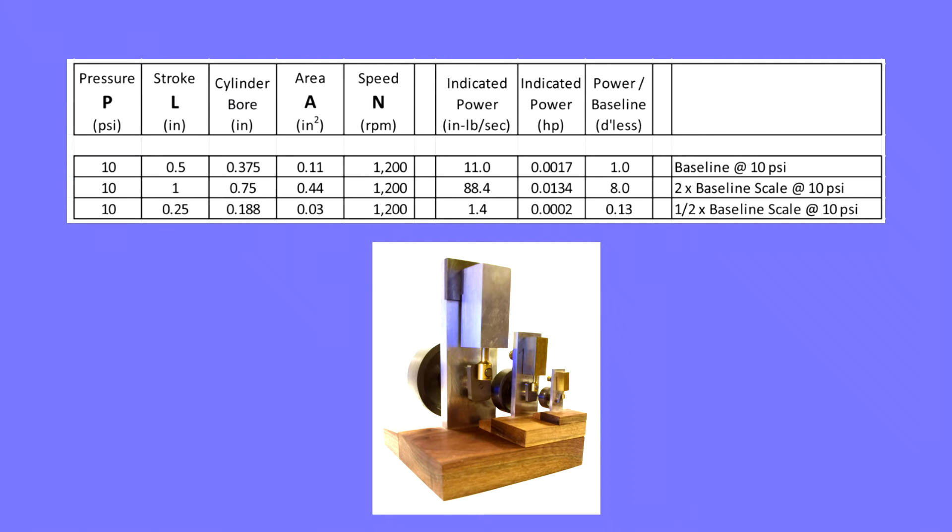Notice that the predicted power scales as the cube of the dimensional scale factor. Doubling the dimensions of an engine — doubling the bore and stroke — increases predicted power by a factor of 8, the cube of the two-fold scale factor. Already we can see a motivation for picking such a small baseline engine: it's sort of the Goldilocks size for simple testing.